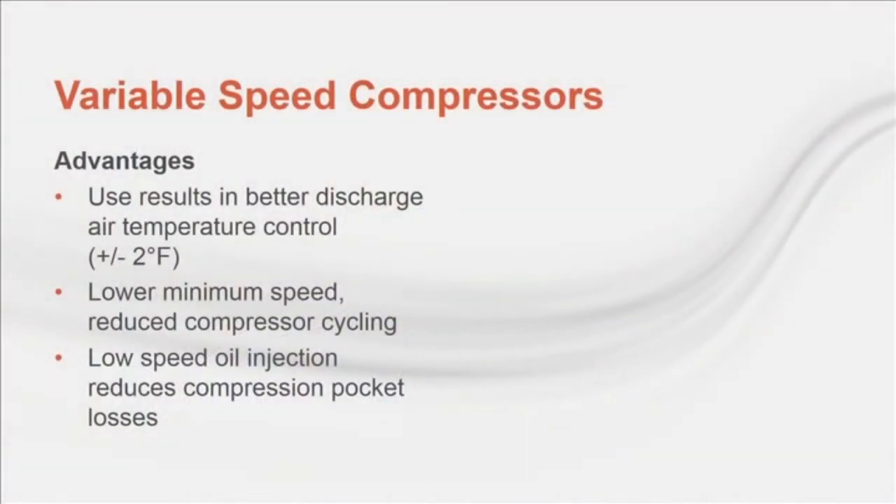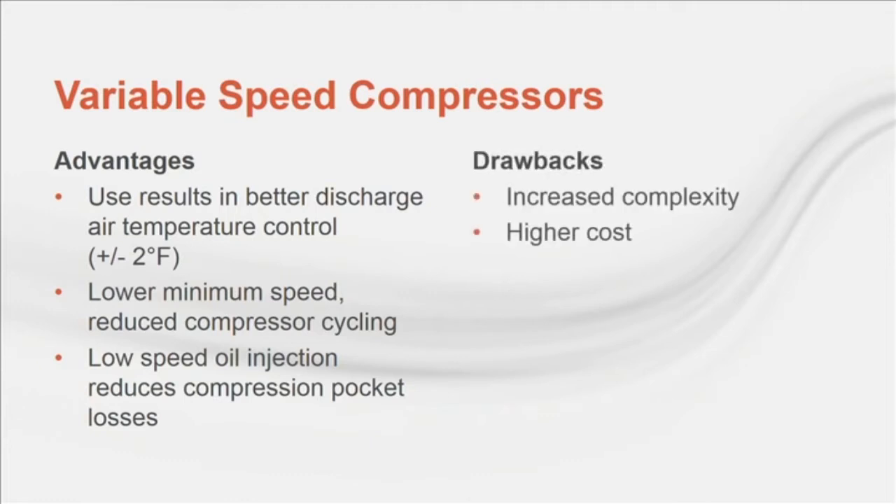There are some other benefits to using variable speed compressors, including precise discharge air temperature control, being able to operate down to 15 to 25% of full speed, and the ability to better retain refrigerant gas in the compression pocket at lower speeds. But these advantages come with several drawbacks, including more complicated compressor control and typically higher cost.